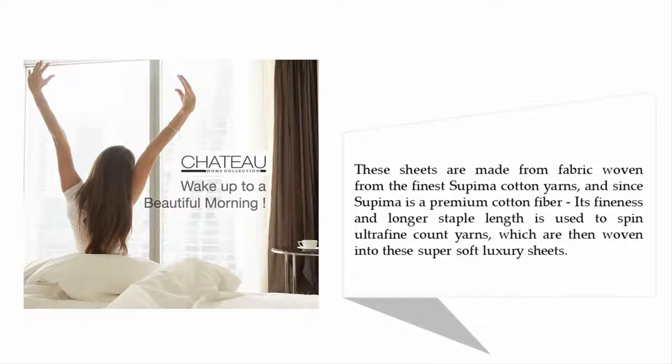These sheets are made from fabric woven from the finest Supima cotton yarns. Since Supima is a premium cotton fiber, its finest and longer staple length is used to spin ultra-fine count yarns, which are then woven into these super soft luxury sheets.